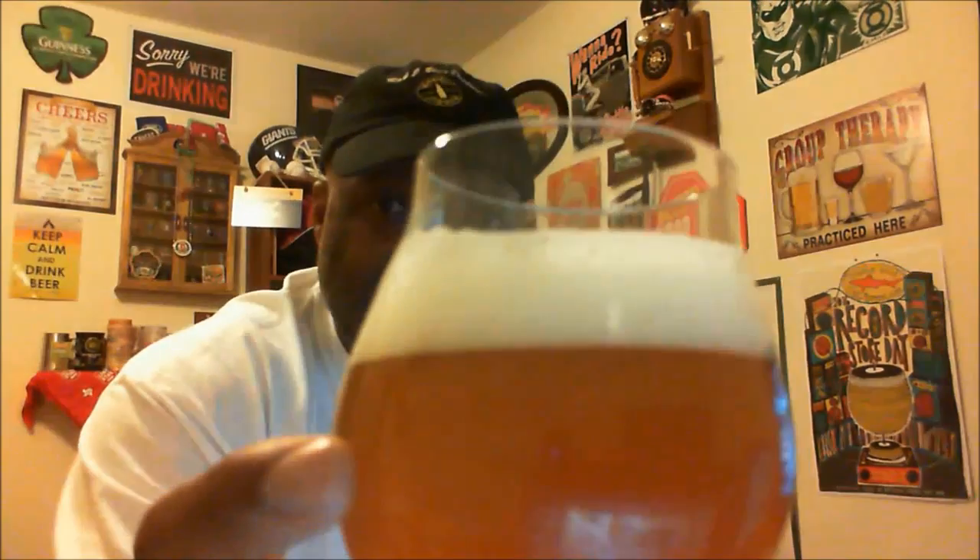We expect to have that haze on it since it is unfiltered. As far as any particles or anything floating around, I don't see anything yet — there are probably some in the bottom of the can, so as I pour the rest in I'll probably get a little bit of sediment, but that's okay, it's not going to hurt you. You can make out some of the bubble action when you get a light behind it.